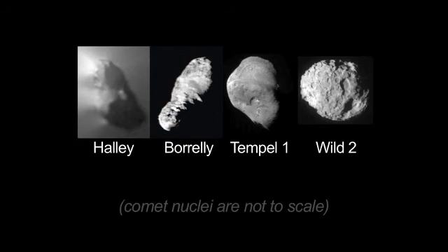Scientists like to put objects in boxes — comets should look this way, asteroids should look this way. But Mother Nature keeps on knocking the boxes over and saying no, it doesn't look that way. The few comets that we've seen are all very different from one another, so the question is: are all these objects different from one another?